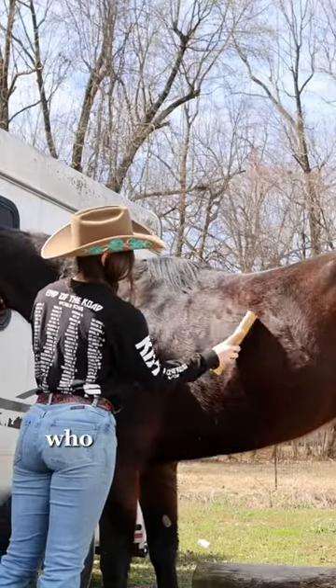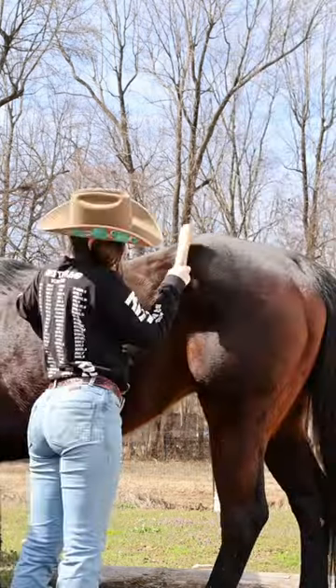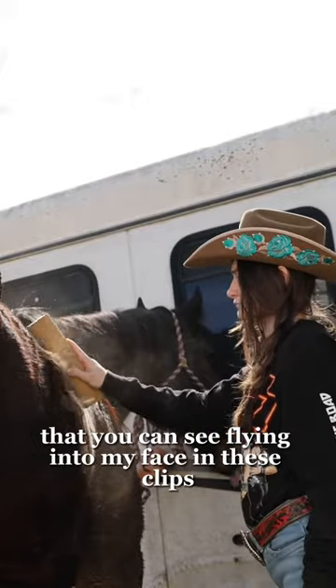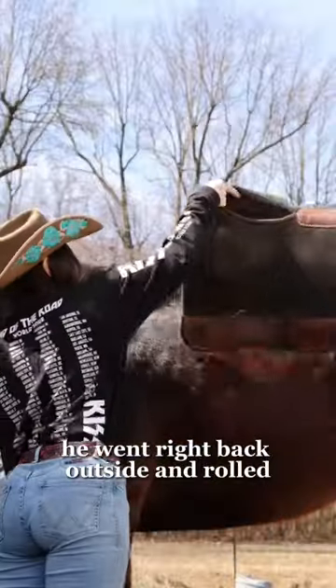Today we are riding my barrel horse Scout, who is looking a little more like a wooly mammoth rather than a horse. So I'm working really hard to get this wooly hair off and all the dirt — you can see it flying into my face in these clips. It's very aesthetic, and of course after I did this he went right back outside and rolled.